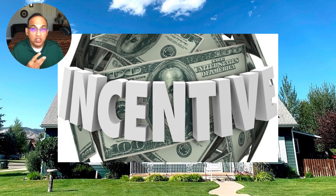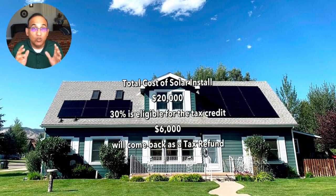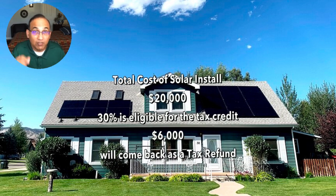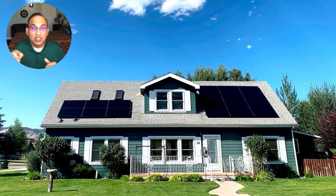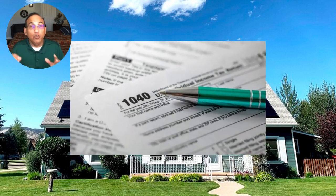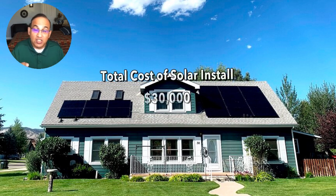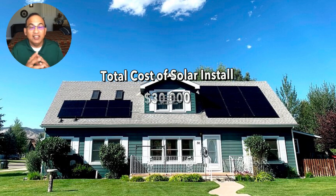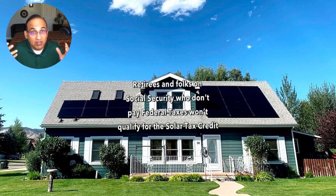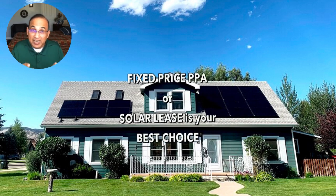There are three types of incentives in New Jersey. First, you get a federal tax credit. If you spend $20,000 on your system, 30% — that's $6,000 — is a tax credit from the federal government. It works by reducing your federal taxes due: if you owe $9,000 and have a $6,000 credit, you'll only owe $3,000 and get a $6,000 refund. The only people who won't qualify are those who don't pay federal taxes — for example, retirees on Social Security. For them, the PPA is definitely the better option.